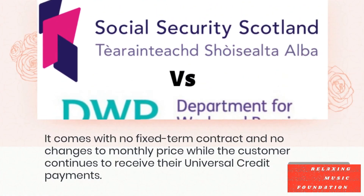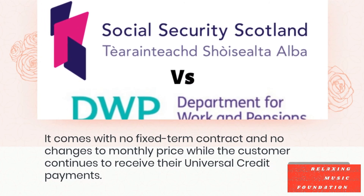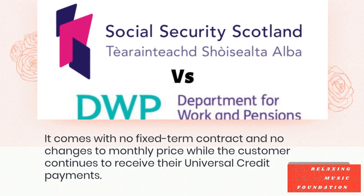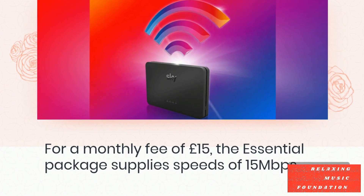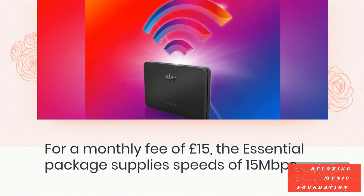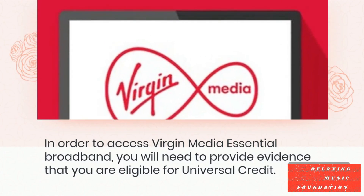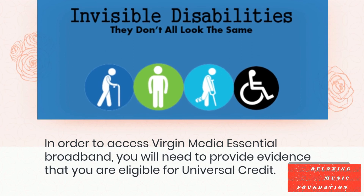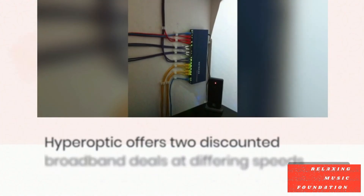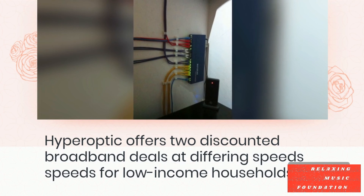Virgin Media offers an essential broadband service for customers who are facing financial difficulty or receiving Universal Credit. It comes with no fixed-term contract and no changes to monthly price while the customer continues to receive their Universal Credit payments. For a monthly fee of £15, the Essential package supplies speeds of 15 Mbps. In order to access Virgin Media Essential Broadband, you will need to provide evidence that you are eligible for Universal Credit.